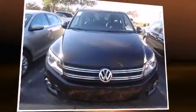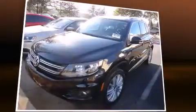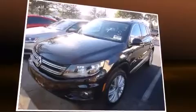Familiarize yourself with the 2012 Volkswagen Tiguan. With fewer than 25,000 miles on the odometer, this four-door sport utility vehicle prioritizes comfort, safety, and convenience.